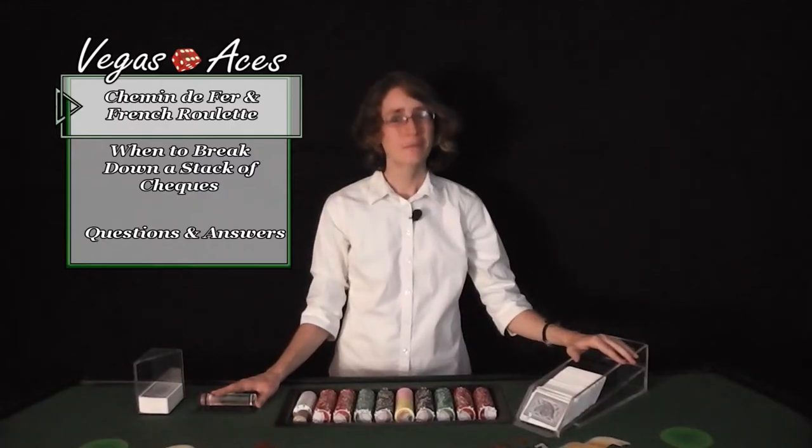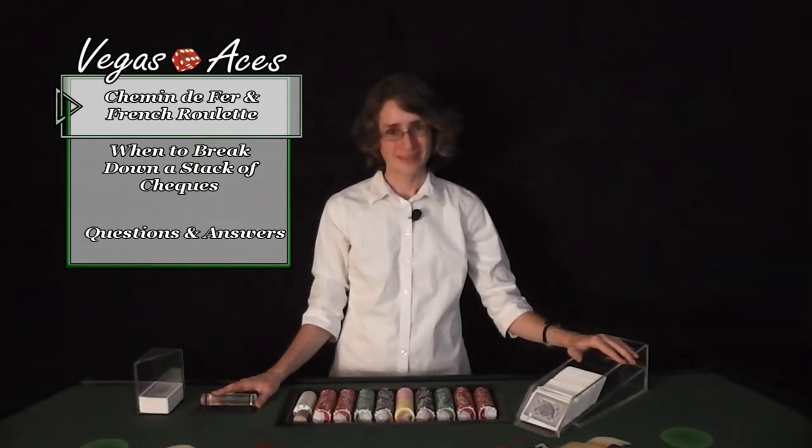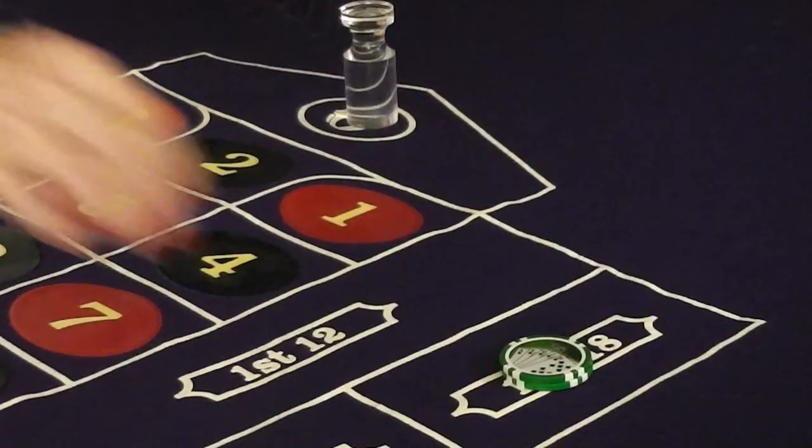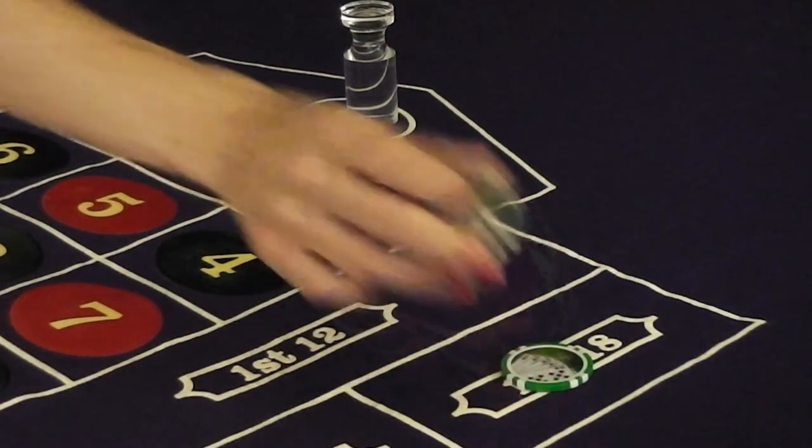French Roulette has the la partage principle, which is only applied to even-money bets. That means that if a zero hits, then instead of losing the entire bet, the player will only lose half of their bet. Both the single zero and la partage principle diminish the house edge, making the odds better for the player.